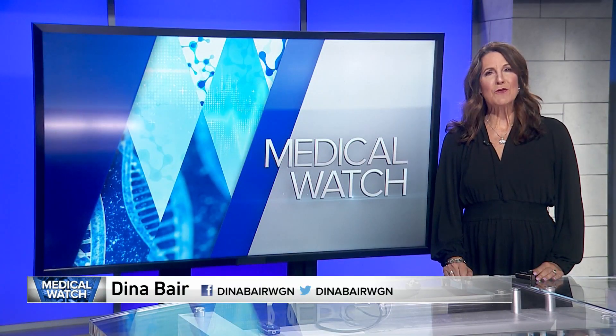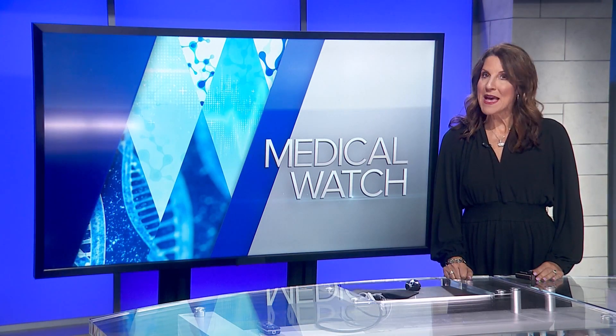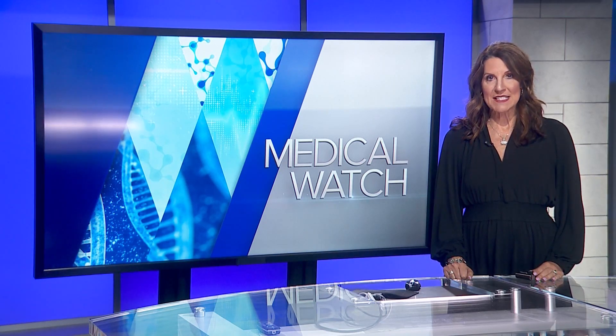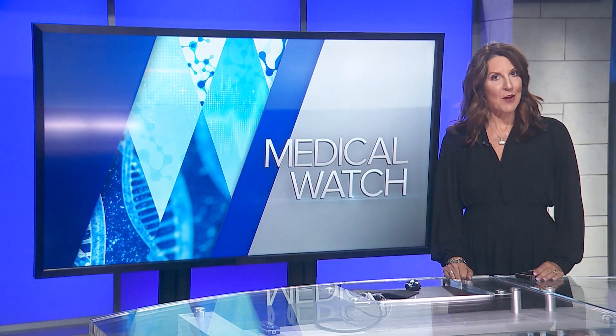An Alzheimer's blood test has been a goal for years. Finding an easy way to diagnose the brain-robbing disease could be a game-changer in helping manage Alzheimer's. Today, doctors announced an experimental blood test is highly accurate, and that's eliciting a great deal of hope in the field.